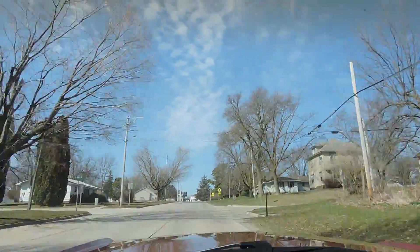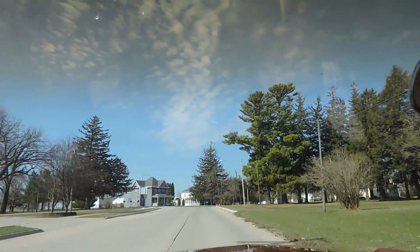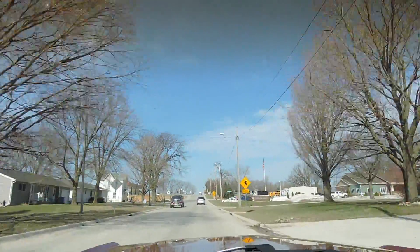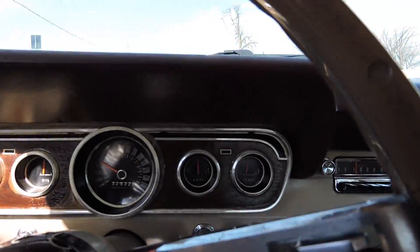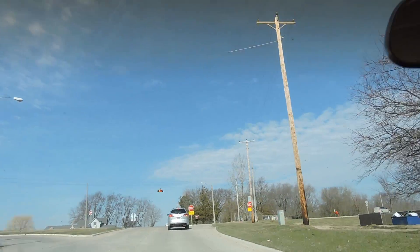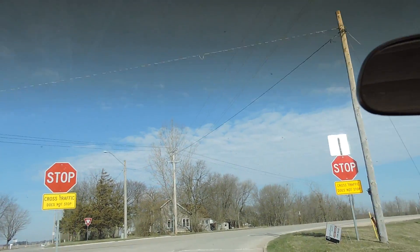This car really runs nice — it sounds great. As far as the front suspension goes, it does not need a front alignment at all. The steering is excellent — nice and tight. The turn signal indicator inside the dash works fine. As far as our brakes go, we've got a nice full pedal. I'll try to get on it a little bit here and see if that carburetor is going to act up on us again.